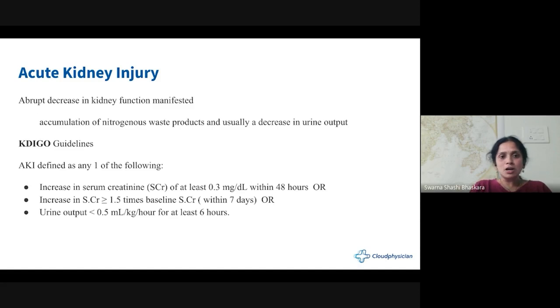The definition of acute kidney injury is not surprising to most of us — it's the accumulation of waste products and acidosis; the kidney is unable to do its job, causing problems. Per KDIGO guidelines, which all of us follow, AKI is defined as an increase in serum creatinine of more than 0.3 within 48 hours, or more than 1.5 times baseline within seven days, and urine output less than 0.5 ml per kg per hour. This is all a recap.